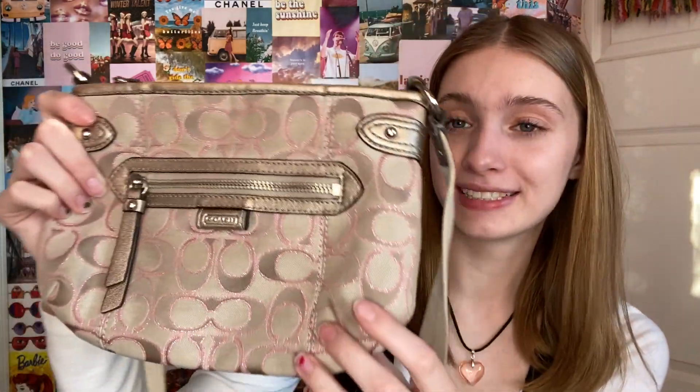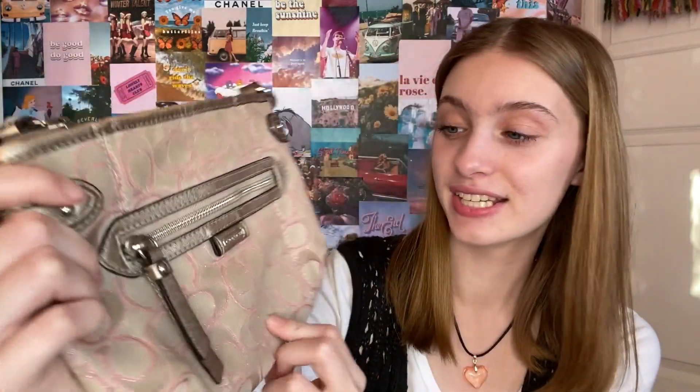The last couple of things are some thrift finds. First is this Coach bag — it's like a side bag or crossbody. It's tan with pink stitching on all the seams, a little bit sparkly, and the inside fabric is also pink. Very 2000s but in almost perfect condition. I'll probably wear this a ton in the spring and summer when I'm going out. It's the perfect size and I really like bags with long straps — shoulder bags fall off your shoulder, but these stay by your side, so it's very practical while still being cute.